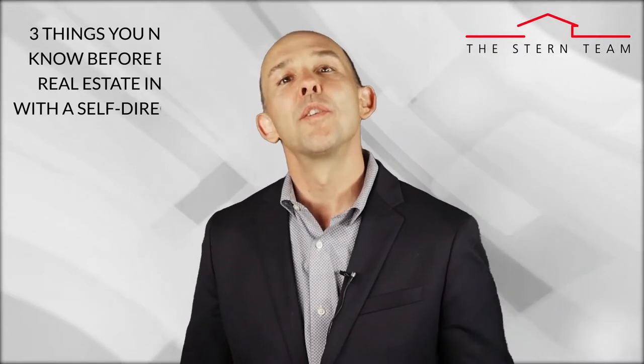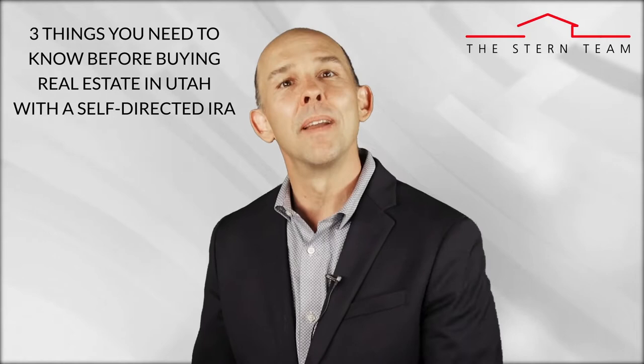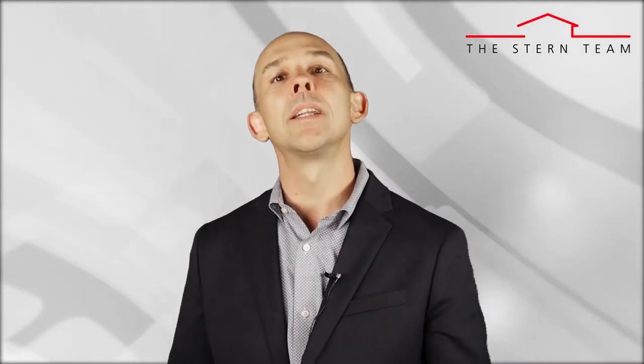Today's topic is three things to consider before buying real estate with a self-directed IRA. Thank you for watching the video blog. Before we get started, I wanted to point out two quick features on the site: first, a great tool to get a free home evaluation instantly, and second, our buyer site link with real-time listings from all brokerages across the entire Wasatch Front.